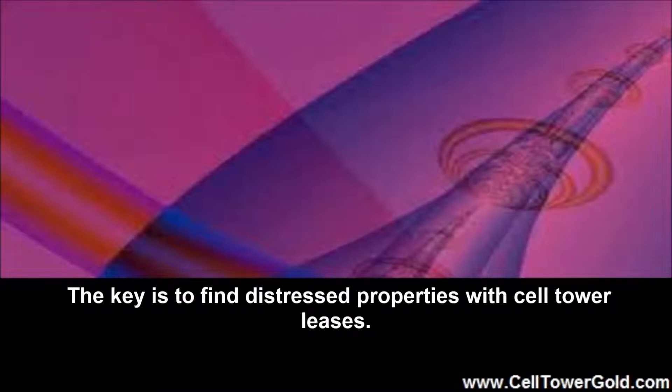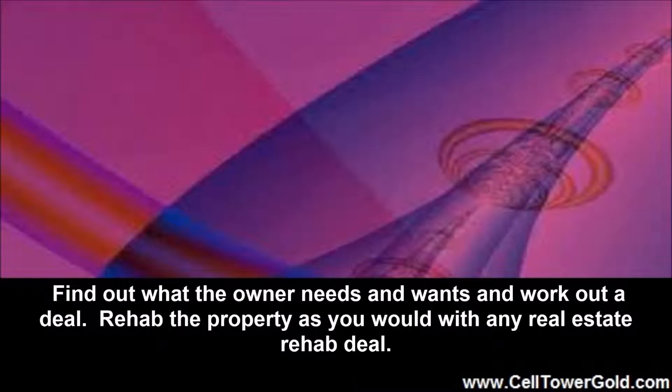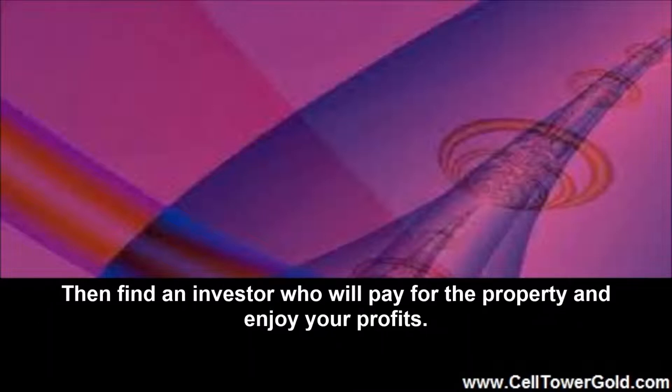The key is to find distressed properties with cell tower leases. Find out what the owner needs and wants and work out a deal. Rehab the property as you would with any real estate rehab deal. Then find an investor who will pay for the property and enjoy your profits.